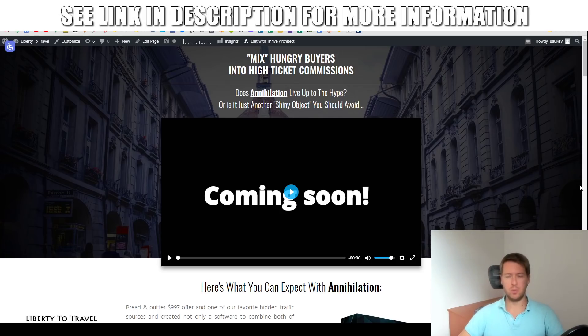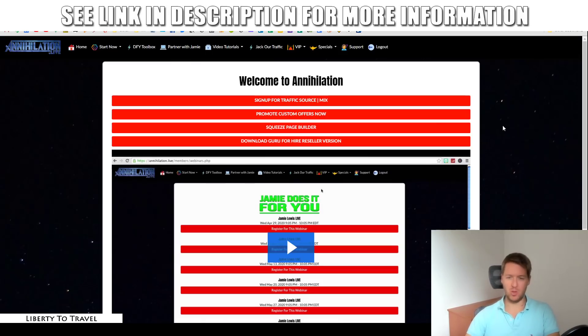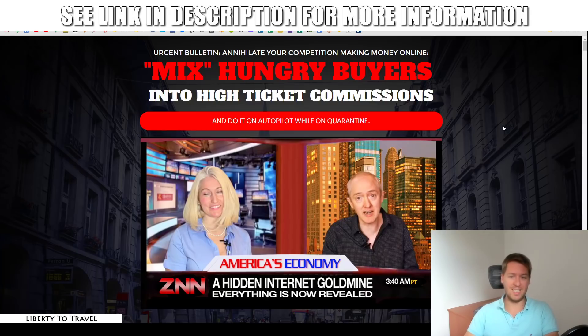This is Bauke from LibertyToTravel.com. Welcome to my Annihilation review. I'm here inside the product called Annihilation, a new product by Jamie Lewis launching today on the 29th of April 2020. During this review, I'm going to show you what this product is, what you're going to learn inside, what you're going to be able to do with it. I'm also going to have a look at the sales page and see if, in my opinion, this product lives up to those claims.